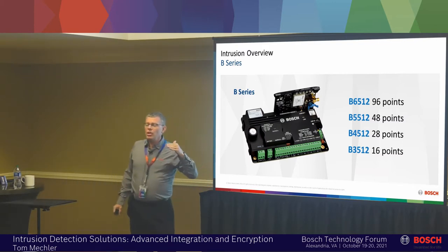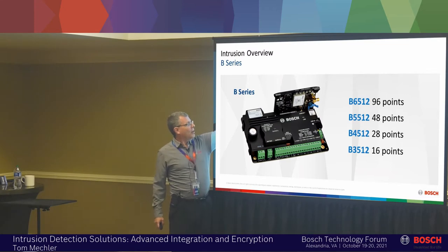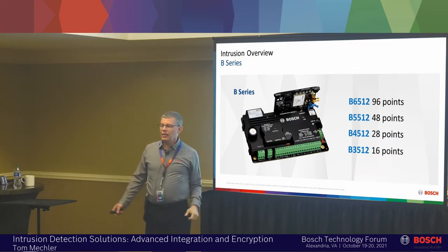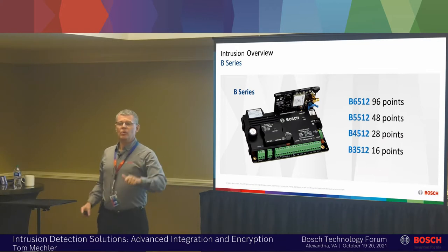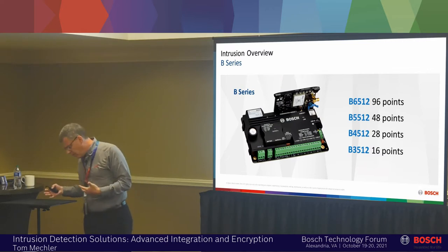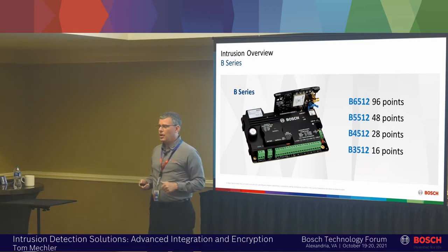All Bosch panels have plug-in slots for cellular and/or PSTN communication. That's a cellular module there — this is an old picture showing a CDMA module that next year will stop working when Verizon takes down the network. Today we're selling an LTE module. How do you get from the old one to the new one? You unplug the old one, update the firmware in the panel and plug the new one in. We've designed these panels to ride with the future, because we know we can't drive what networks the cell companies use.